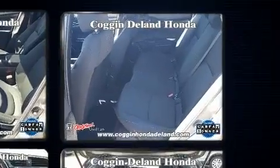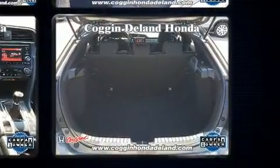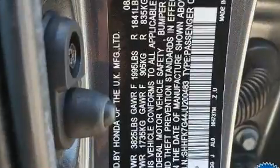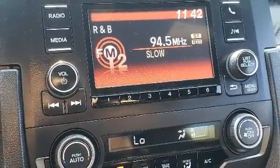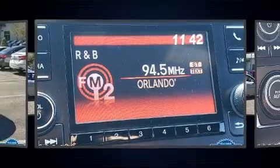Performance and efficiency are both prioritized thanks to the efficient four-cylinder engine. For added security, dynamic stability control supplements the drivetrain. A turbocharger is also included as an economical means of increasing performance.